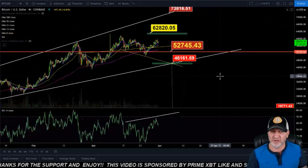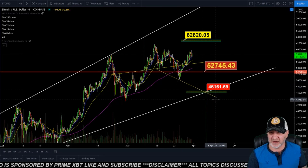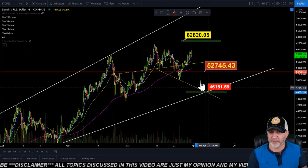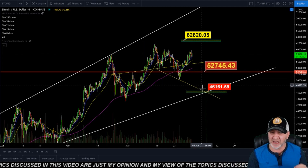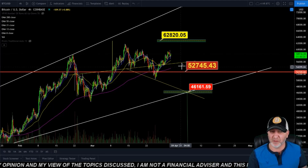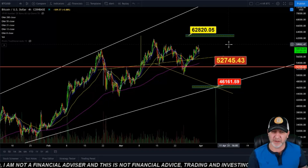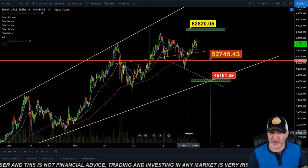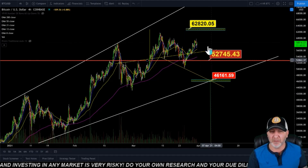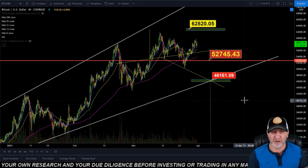I've drawn a trend line off of these wicks here, and that would get us right around the $46,000 to $46,500 range depending on how long it takes to get there. We're going to have major support around $52,700, so I would expect a bounce there if we do get down to that level. If we break $60,000 to the upside, we could be coming up here. Volume is very, very low right now and declining, so we'll probably see a big move. If it's to the upside, I think it'll be quick and come right back down. Otherwise, it could be a push down and then a slow bleed back to this trend line.